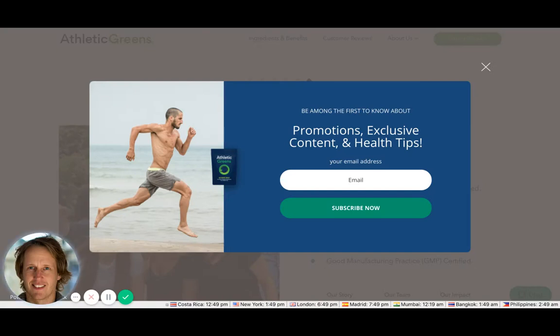I want to give you a review of Athletic Greens because there's a lot to learn here from a copywriting point of view and how to structure long-form pages that then lead to your cart and checkout. First off, this pop-up has triggered after a few seconds on the page.